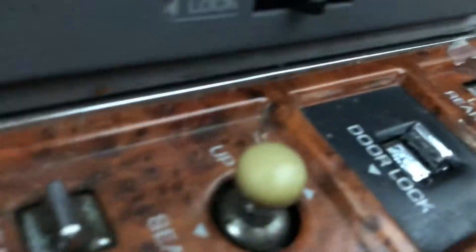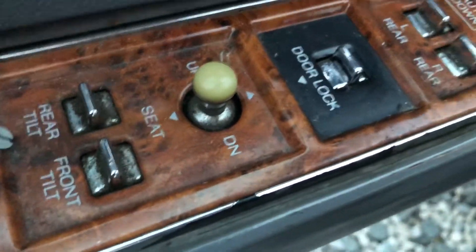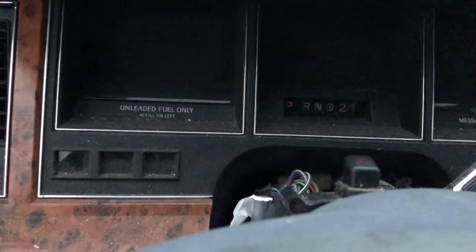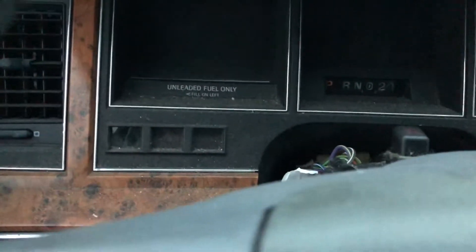You have your memory seats, you have your lock, you have your rear tilt — you have all your stuff. And it says it is a Ford JBL audio system. I think it has around 180,000 miles on it, but it's really nice.